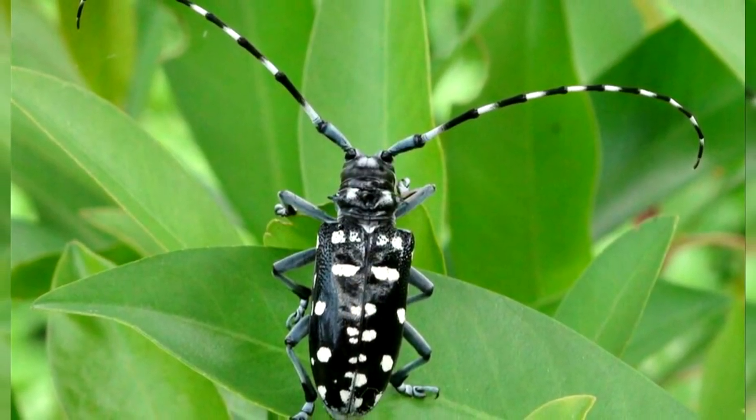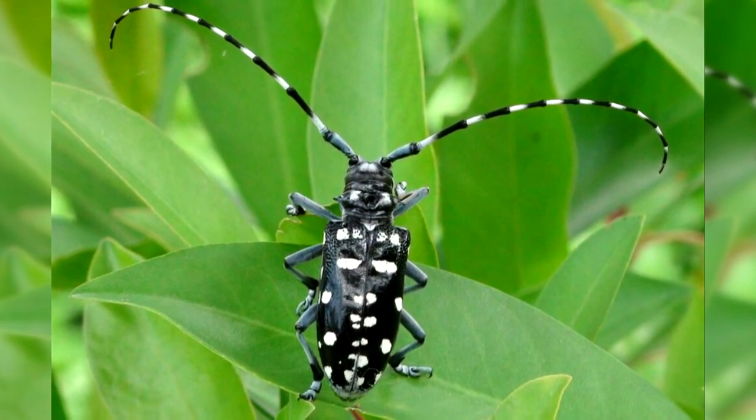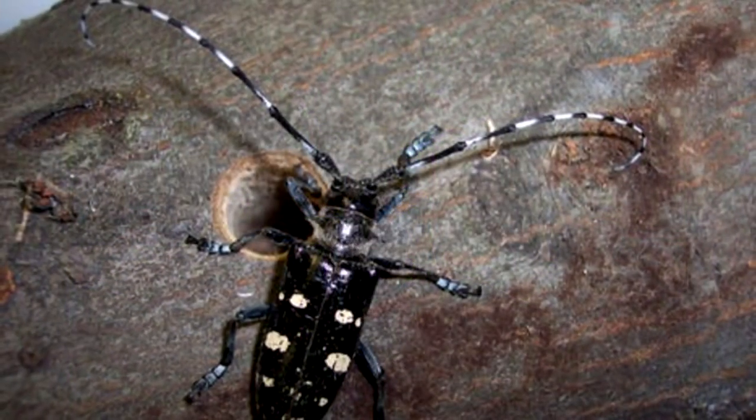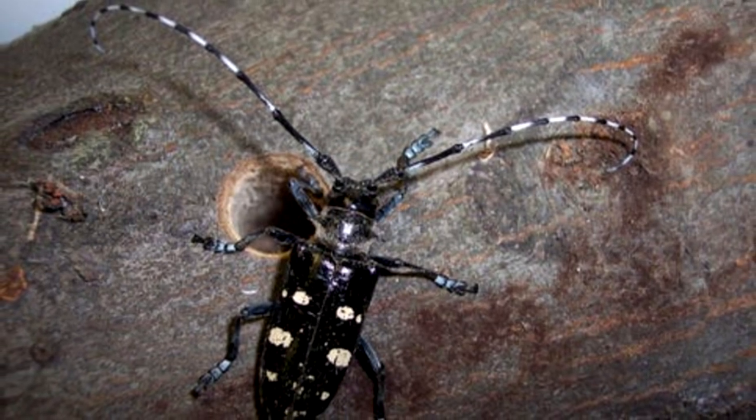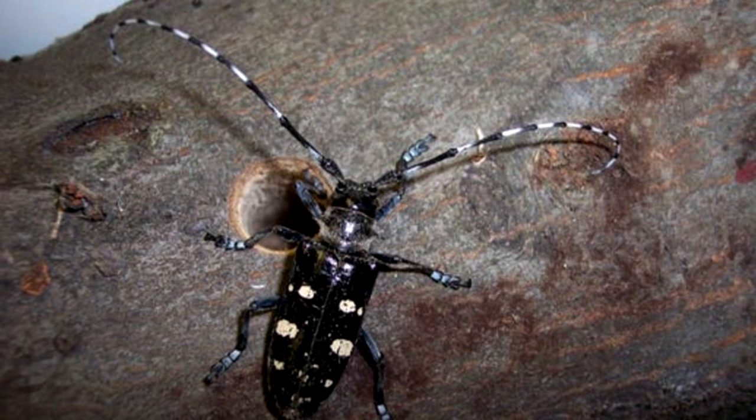What makes it so bad is that it burrows into the bark and into the inner portions of the tree, so that it's unaffected by insecticides. Once the tree becomes infested with Asian longhorn beetle, the only remedy is to cut it down and chip it.